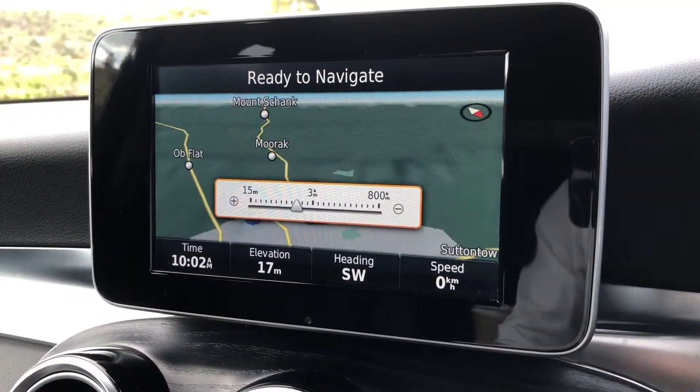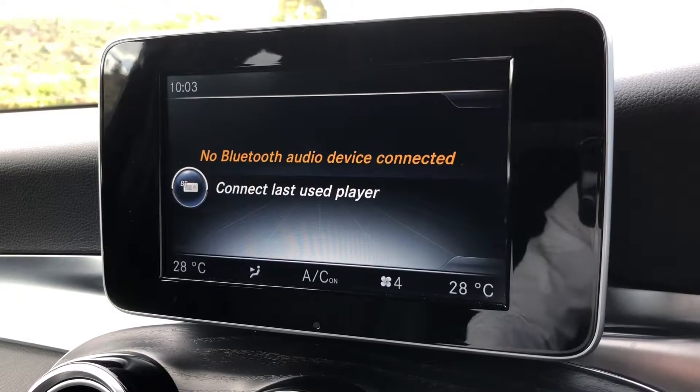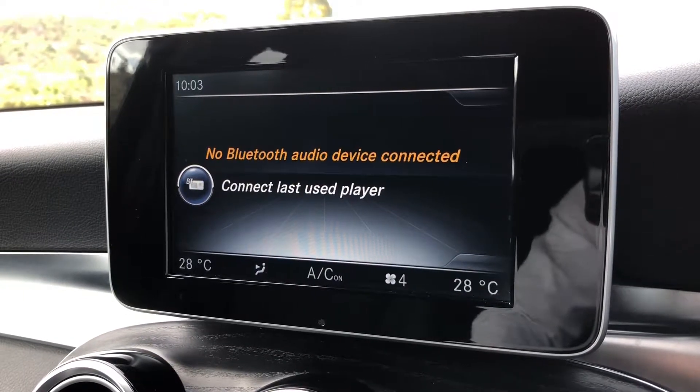The 7 inch colour display comes with navigation, FM digital radio, Bluetooth audio and telephone connectivity.